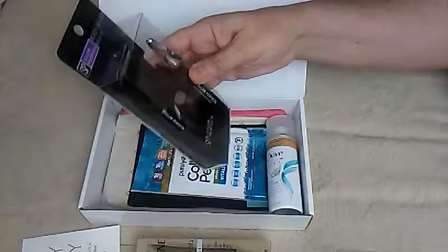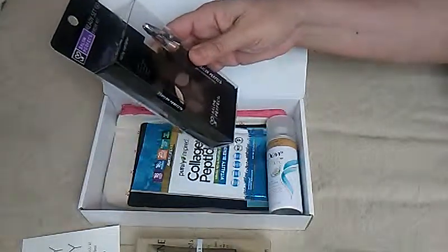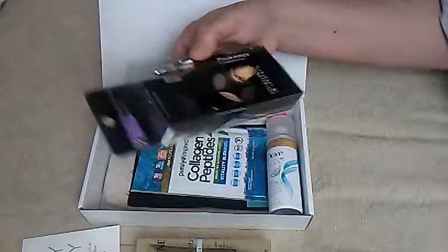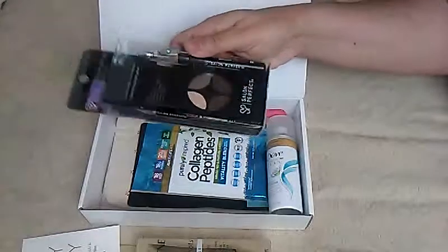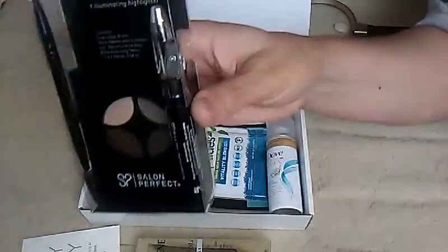Okay so this is Salon Perfect Ready Set Go Brow Kit — Custom Blend, 3 Brow Shades, 1 Illuminating Highlighter. I don't touch my eyebrows, but it looks like you've got a pen in there, another pen, a sharpener, and then some colors.